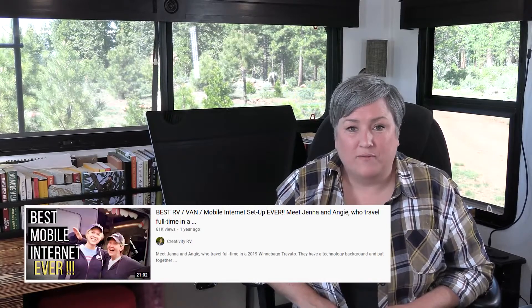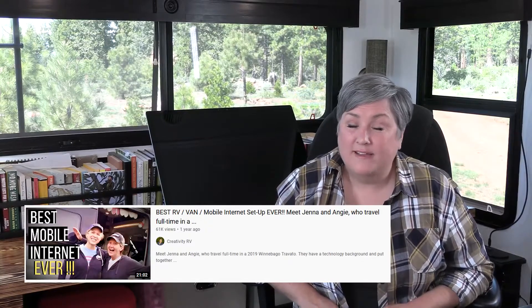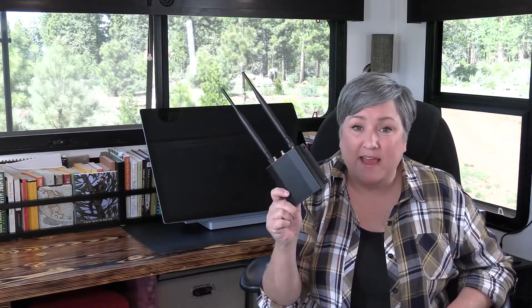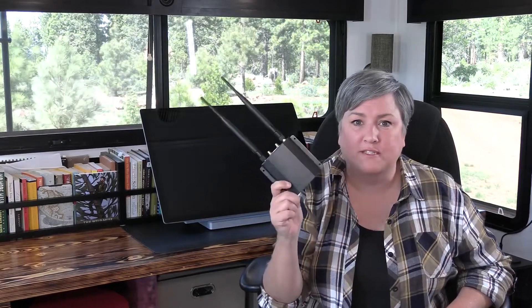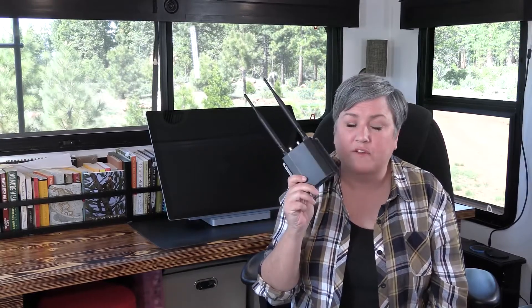Last year I did a video interview with a couple that traveled in a Class B. During the interview I saw they had the most rad internet setup I have ever seen. Both were tech people who ran a tech support company, and one did that kind of support work for the military — so it was way above my pay grade. But they explained it to me, and I thought I could do it. What they had was a Pepwave Max BR1 router, and I told you guys I was going to buy one and test it out. A lot of you asked how it was working, and I am sorry to tell you: it was a pricey failure.